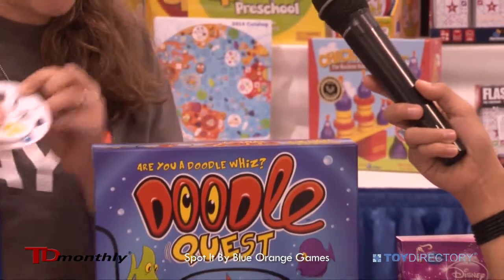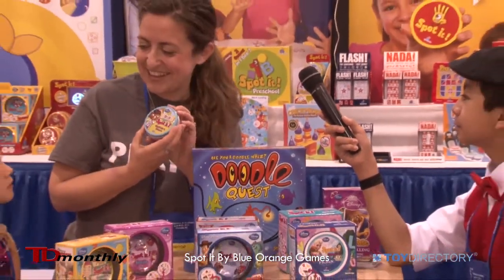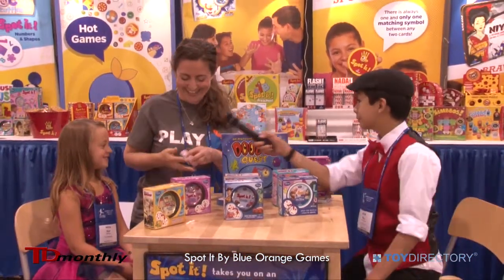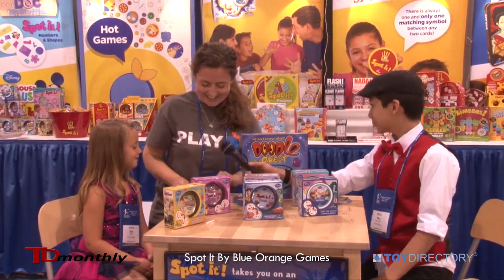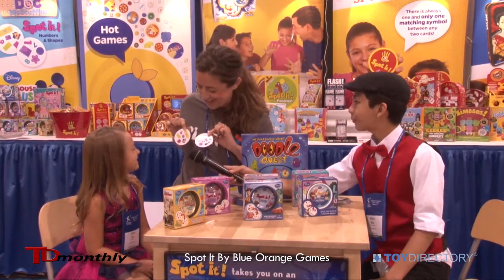Yes! Good job! And we also have a duck-themed version. This is more for you. You want to play? Can you spot the matching symbol? Band-Aids. Good job!